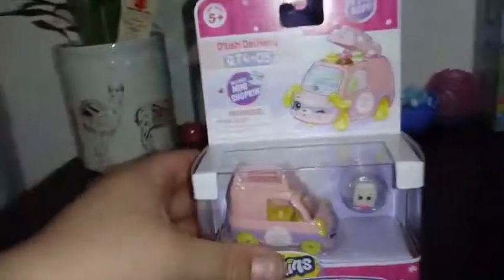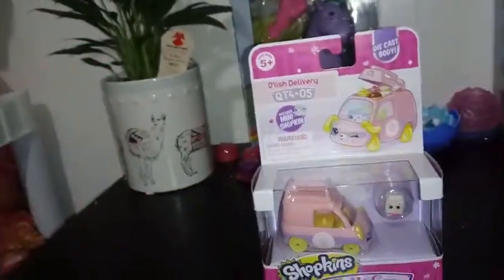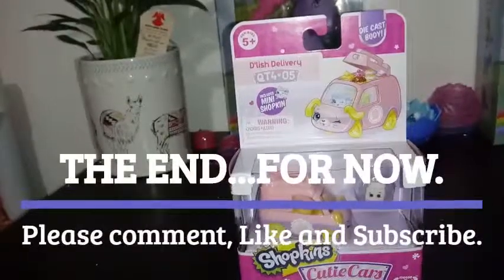There are 20 to collect in this collection and that's all we have for you guys today. If you like this video, go ahead and give it a thumbs up and subscribe, and we will see you guys in the next one. Bye guys!